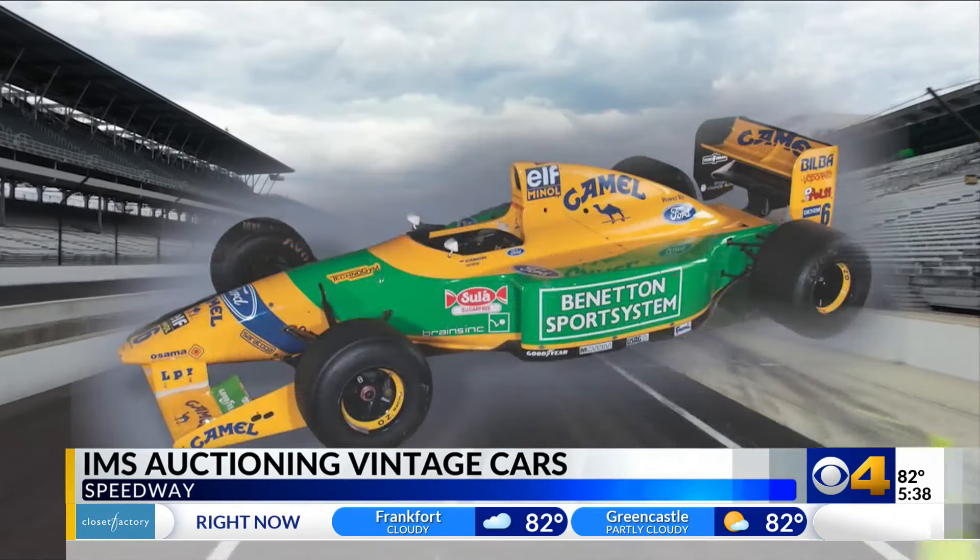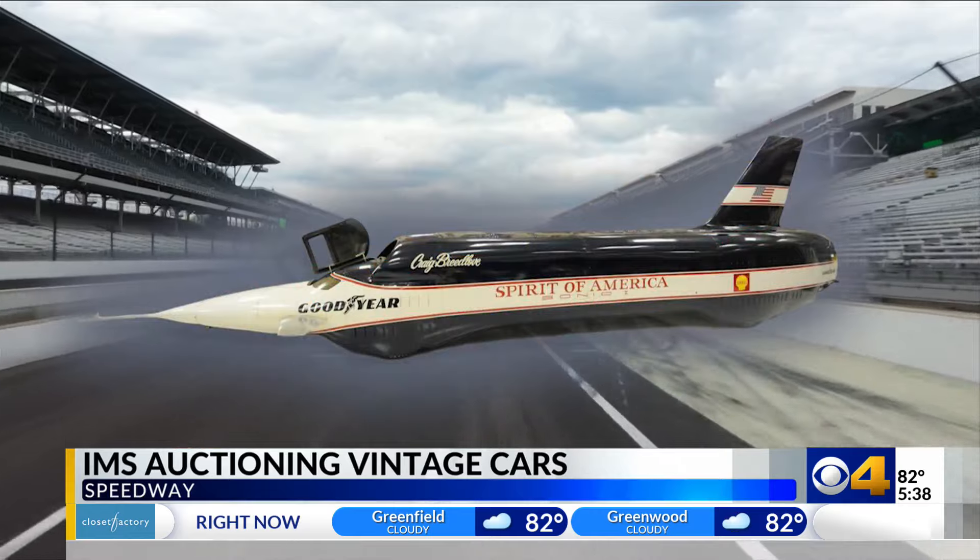That's why these select cars are going up for auction — to better fit the future vision of the museum. They simply never were in the 500. They never raced here. They have no connection to the 500, but they're very valuable cars obviously.